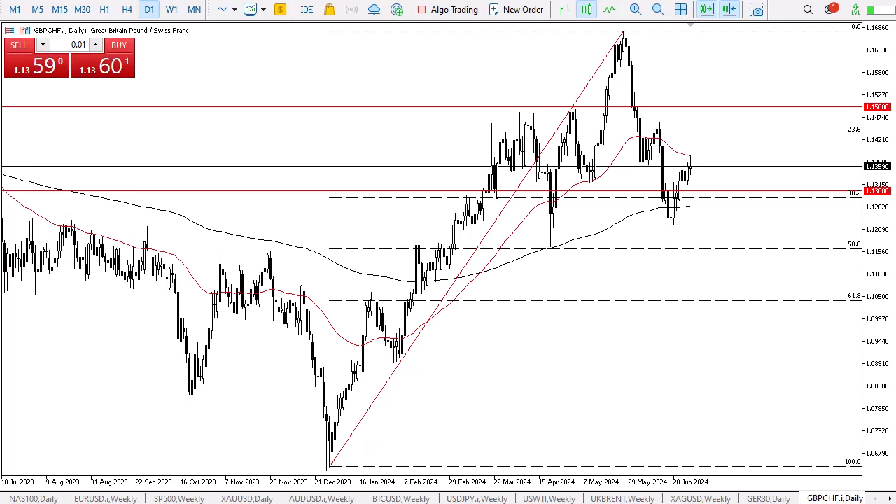Keep in mind that the Swiss franc is considered to be a safety currency, so if we start to see some type of meltdown with risk appetite, that could send this pair plunging. On the other hand, if the Swiss franc continues to suffer at the hands of so many other currencies, that might continue to push this market higher.